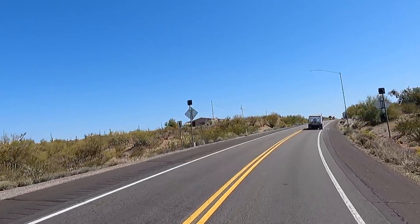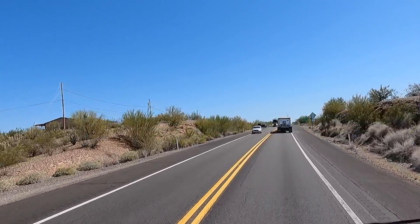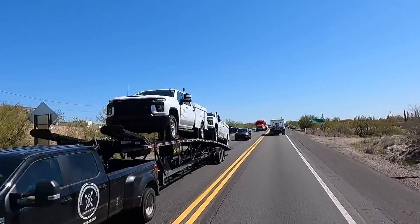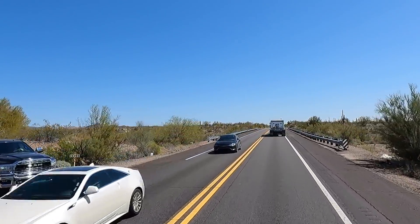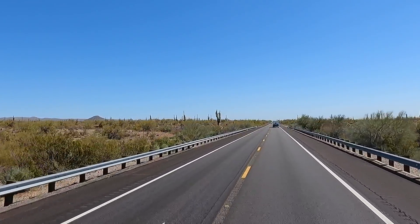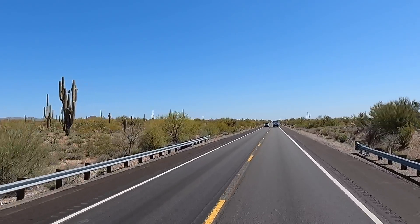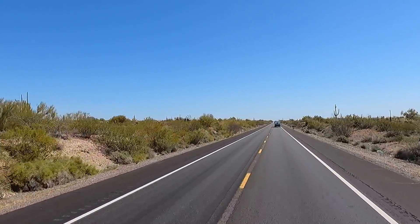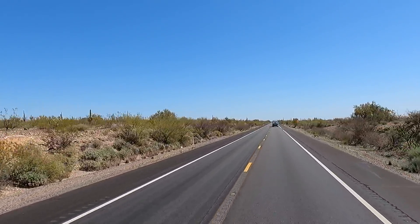About 20 miles down the road there's a cool place called Lake Pleasant — it's a massive reservoir for a lot of Phoenix. I had some friends that say they bring their ATV out here and free camp. Why not? Why pay? Better be a good evening to do some boondocking.